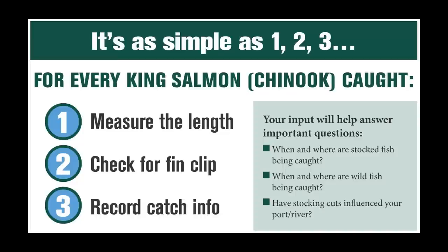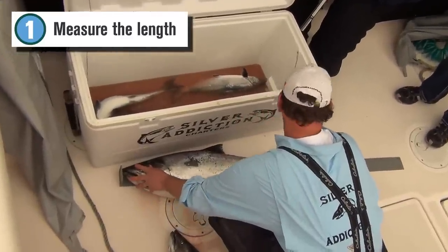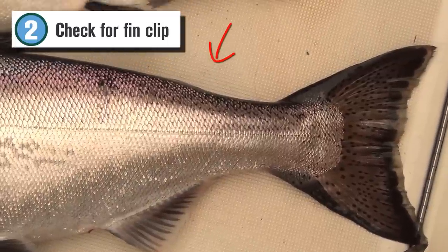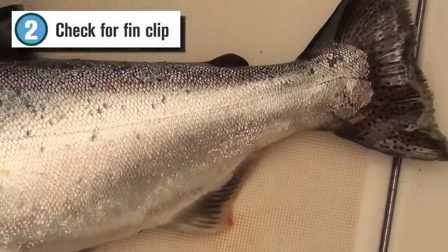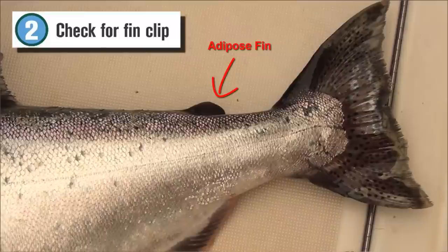Any angler can participate by taking three simple steps for every Chinook salmon caught during the 2014 season. First, measure each fish carefully from the tip of the snout to the tip of the tail. Second, check for a fin clip that indicates a stocked fish. The small fleshy adipose fin has been clipped on all hatchery-reared Chinook stocked in U.S. waters since 2011.